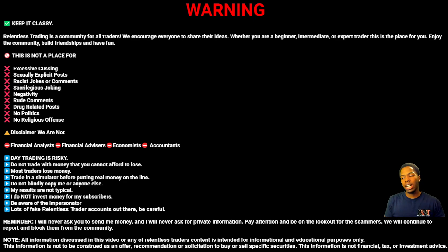I do not invest for my subscribers, so be careful of fake accounts and impersonating accounts — people pretending to be me. I will never message you first. I will never ask you for personal or private information. You can feel free to look at the rest of the disclaimer and our community guidelines.